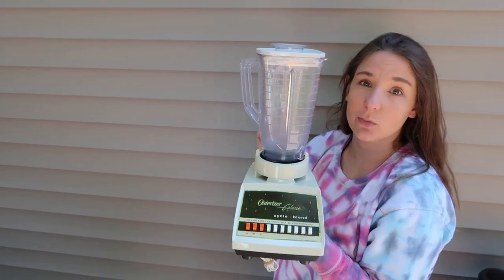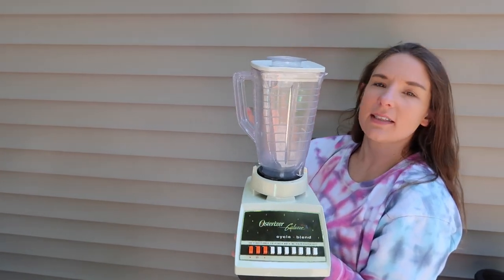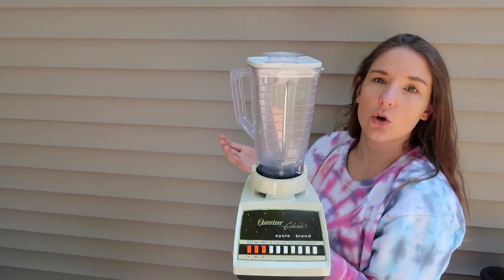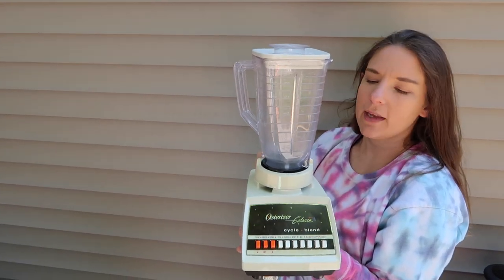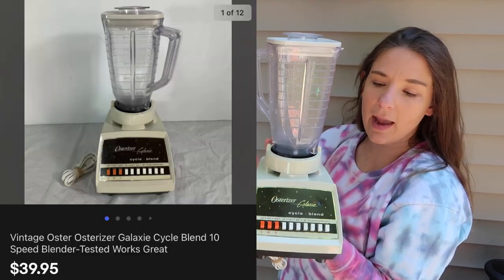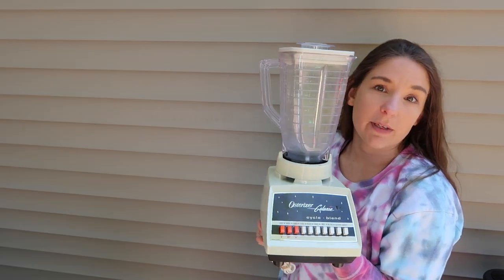This is actually our last vintage blender — we have to go out and buy some more. Usually they sell a little bit quicker. This one had a plastic pour spout instead of the normal glass one, so it was a little bit less. This one sold for $40 on eBay. We only have $5 into it, and it will be a little bit lighter to ship as well.